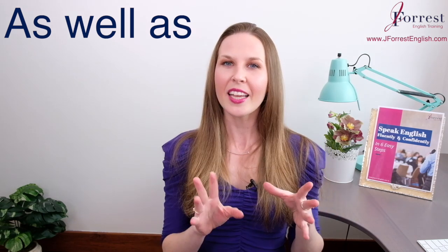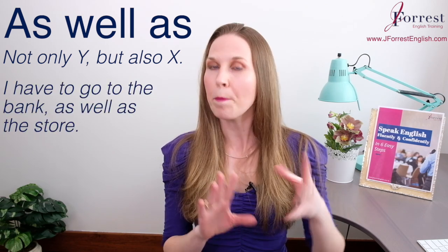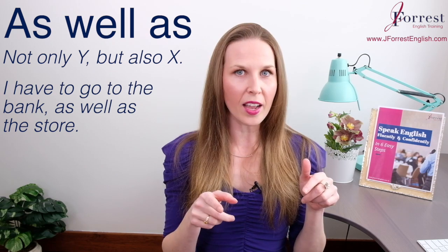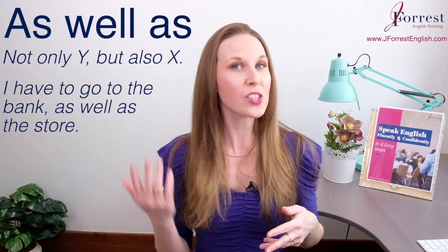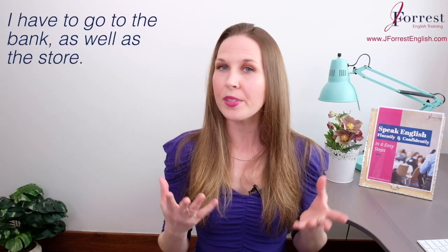Now, as well as is used in a different way. The meaning is more advanced. The meaning is 'not only Y, but also X.' For example: 'I have to go to the bank, as well as the store.' Notice the structure — not only Y, but also X — because we emphasize X. So in this case, our X is the bank and the Y is the store. I'm emphasizing the bank: 'I have to go to the bank, as well as the store.'